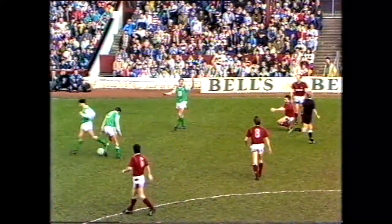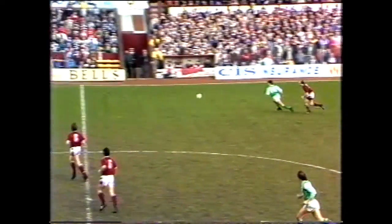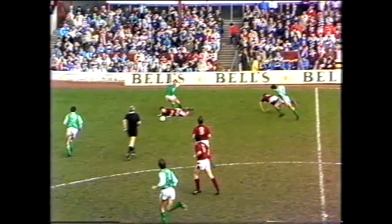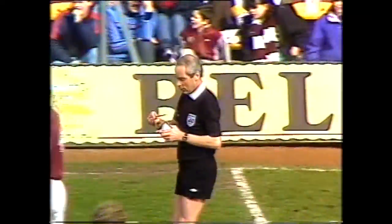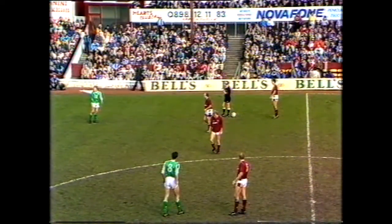Cahoon brought down by Sneddon — that'll be given. Brilliant turn by John Cahoon. It's come to no harm as it happens, but it certainly was a clear foul by Sneddon. Ball played followed by Bannon. Just look at the way this is gathered by Cahoon, turning away from Sneddon and then brought to the ground. The third booking of a very tough match — Alan Sneddon is the culprit this time.